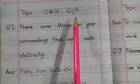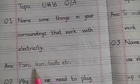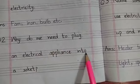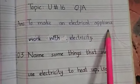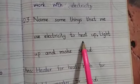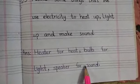Unit number 16, Question Answers. Question 1: Name some things in your surroundings that work with electricity. Answer: Fan, Iron, Bulb, etc. Question 2: Why do we need to plug electric appliances into a socket? Answer: To make an electric appliance work with electricity. Question 3: Name some things we use electricity to heat up, light up, and make sound. Answer: Heater for heat, Bulb for light, Speaker for sound.